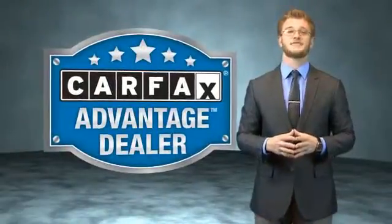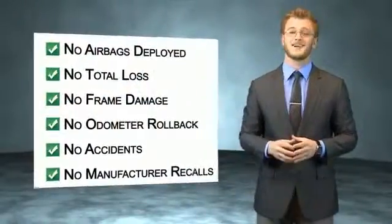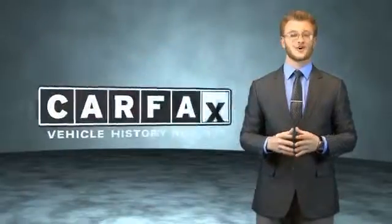This vehicle qualifies for the Carfax Buy Back Guarantee. Be sure to find a complimentary copy of the Carfax Vehicle History Report online or contact the dealership. Just say, show me the Carfax.